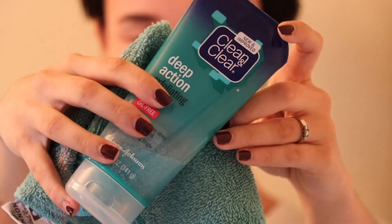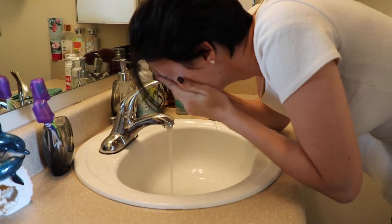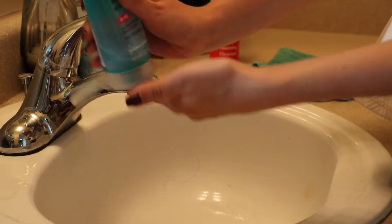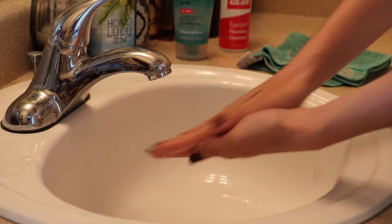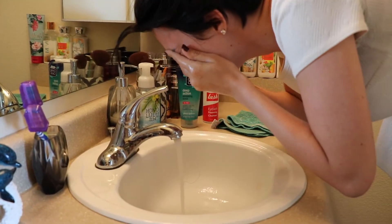Next I take my Clean and Clear Deep Action Exfoliating Scrub by Johnson & Johnson to clean my face. It's a really awesome facial scrub because it's sort of minty and it really feels like it's getting deep down in there and cleaning. When you rinse it off, because of the mint, it leaves your face feeling really cold and fresh and clean. I love that feeling.